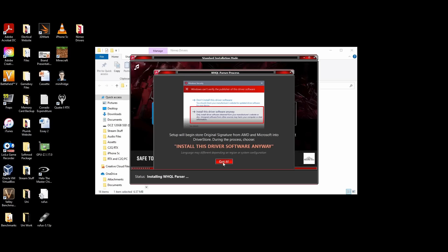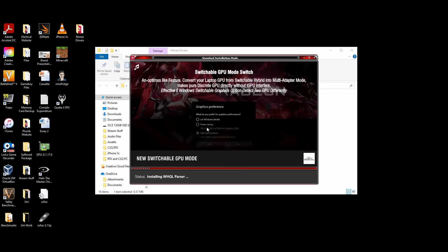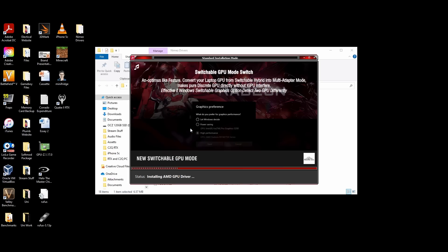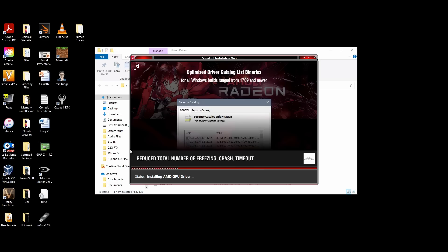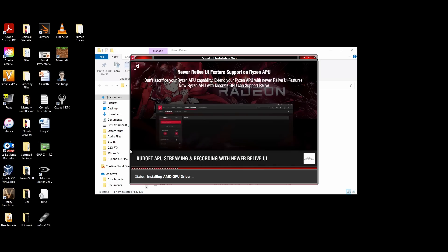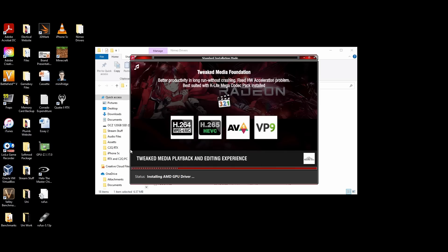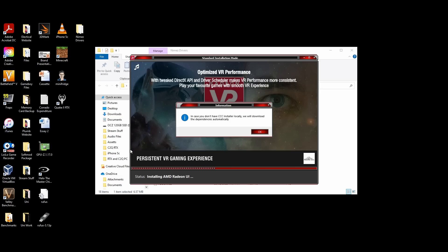That is definitely breathing some fresh life into these old cards. And either way, the prices are dropping off very quickly on these HD series cards because the driver support is no longer there, and they're pretty crap for mining. So you can pick them up for a very compelling price, despite them being the same card as the R9 series they were rebranded as — so they're not as old as they may seem.